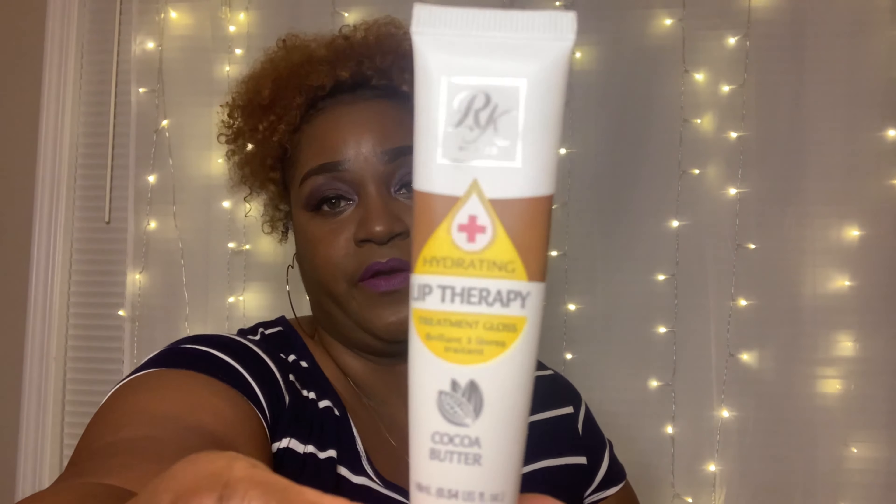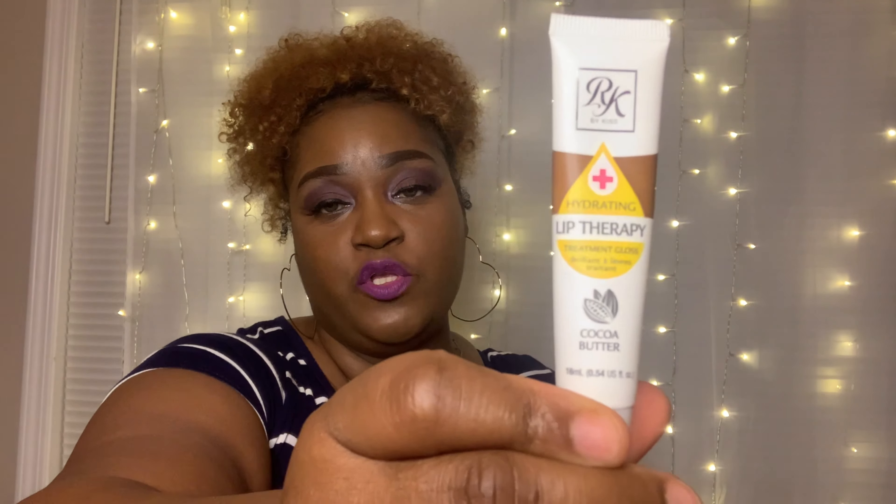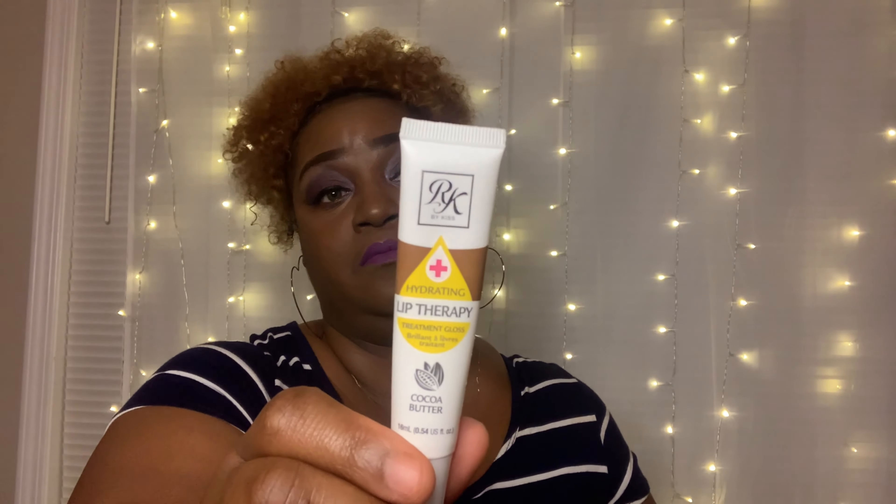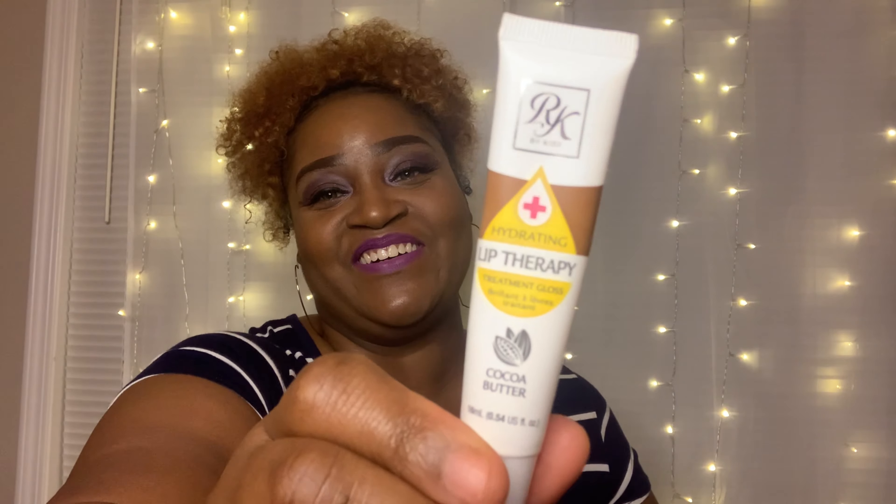I also keep my cocoa butter hydrating lip therapy in my bag. This is definitely an all-month, every-month favorite. I think I got it from the beauty supply store — I'll try to link it if I can find one.